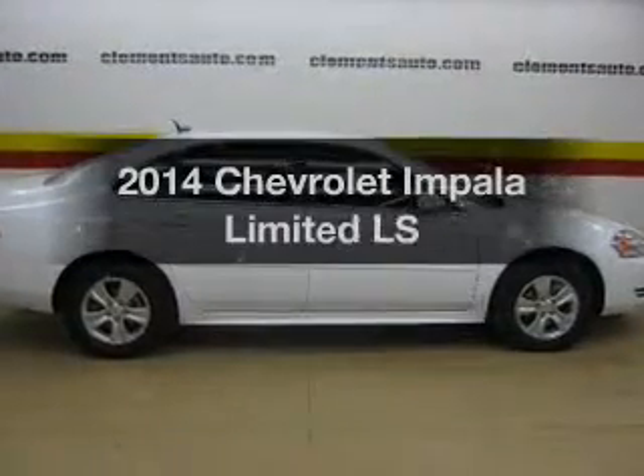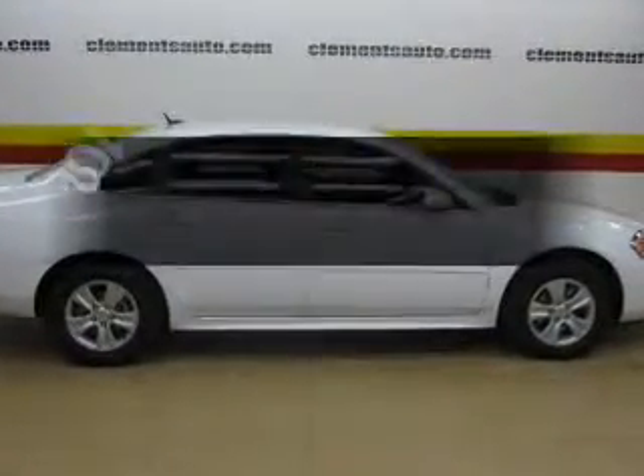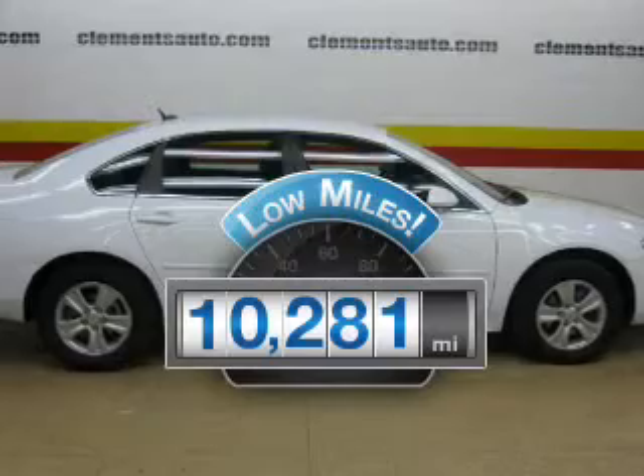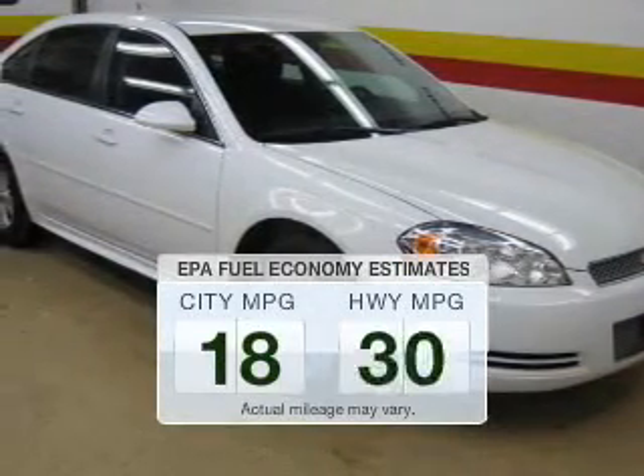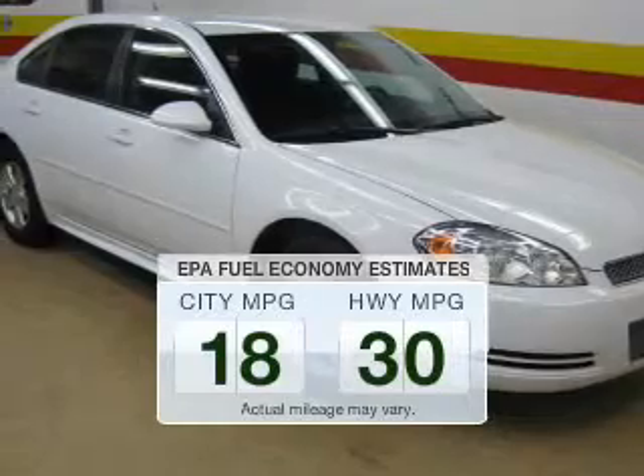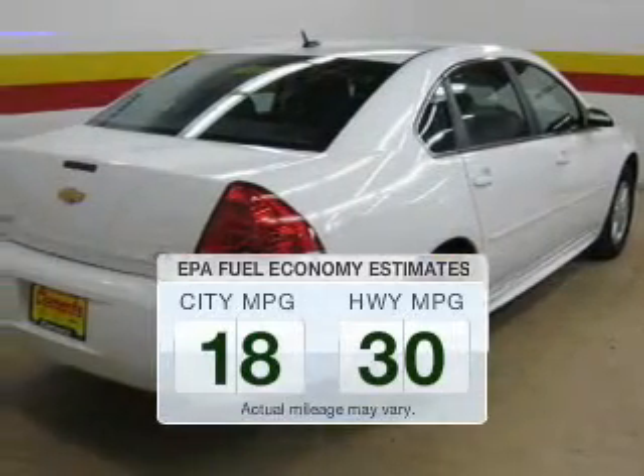If you're looking for an automobile with great attributes, look no further. With low miles, this automobile will take you far and get you where you want to go. Low emissions and the good fuel economy offered in this vehicle are important to you and to the environment.